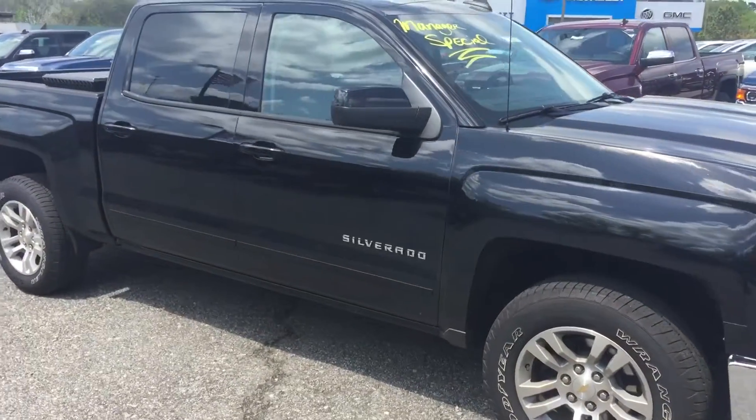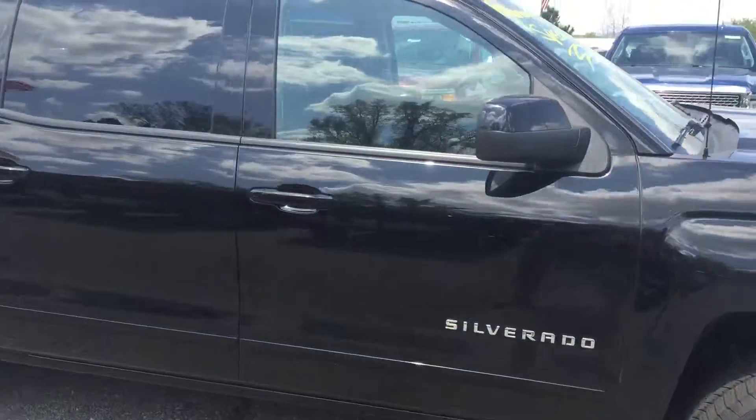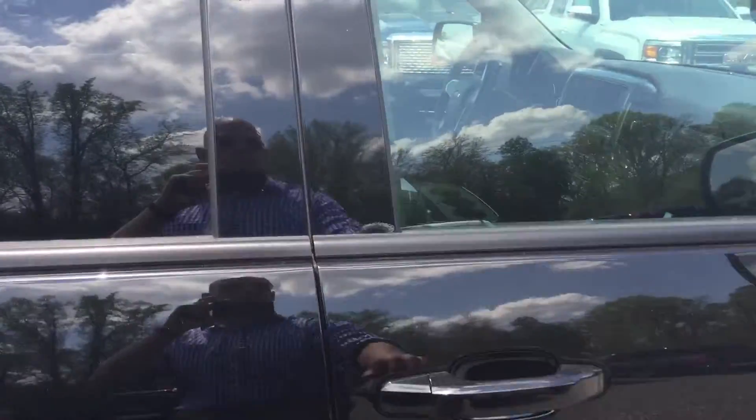Hey Patrick, this is Brandon of Virginia River and Chevrolet. I want to show you this black crew cab that we have. It's a manager special.